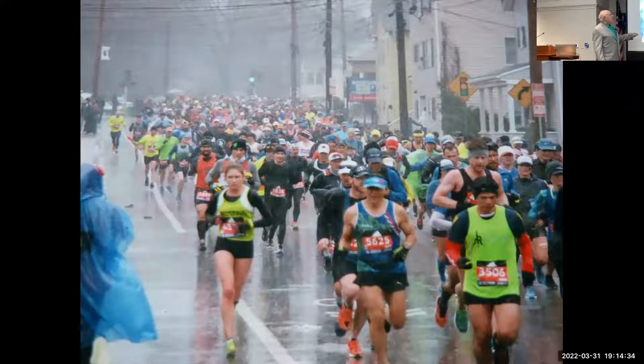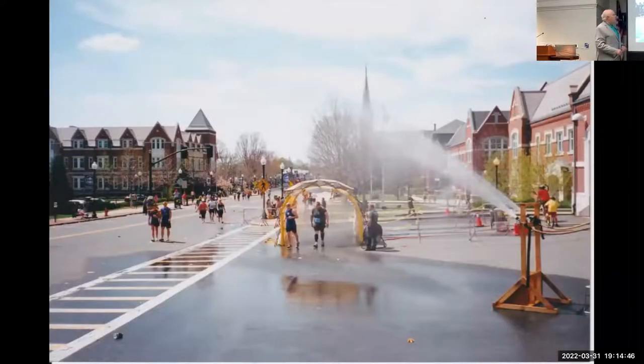This is a training area where you can see the sheets of rain about six miles in — they look like they've already run a great distance. Weather-wise, you can just tell what could happen. This photo from 2012 was a really hot year, one of many. It was so hot that the BAA, knowing the heat was coming all week, actually told official entrants they could defer to the next year if they didn't feel they'd trained enough for the heat.